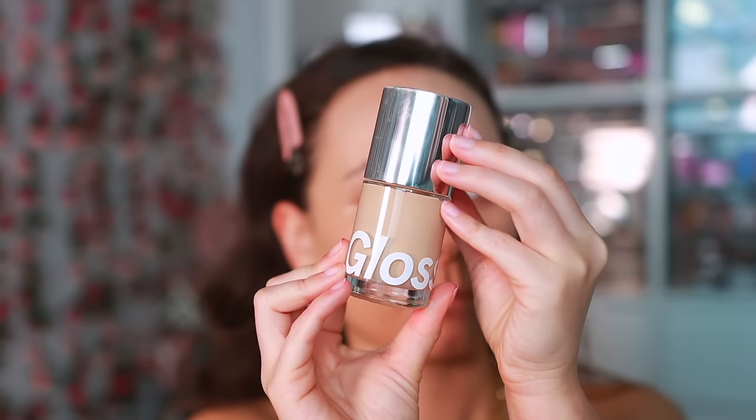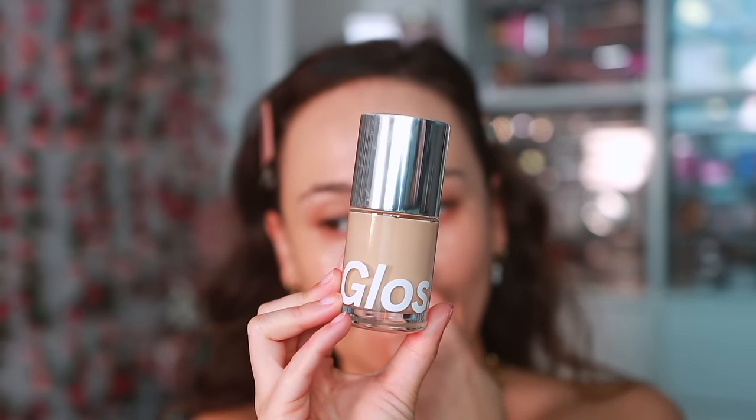Next up from Glossier — I've been loving their Stretch Fluid Foundation. I feel like this really completes their line because they were missing a product with coverage. Some of us need our skin to look a lot better, so if you have redness or discoloration and you're looking for a Glossier product, this is the one. It gives a healthy skin-like look with medium coverage, fits perfectly within the Glossier aesthetic, and wears pretty well. It's probably my favorite foundation in today's video.